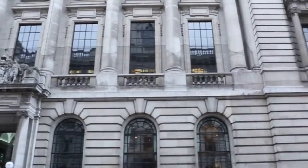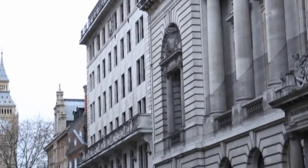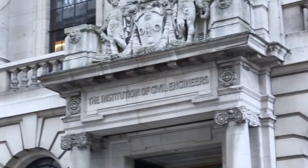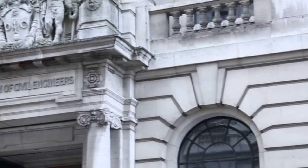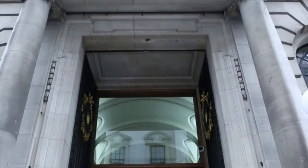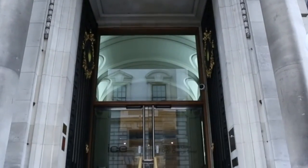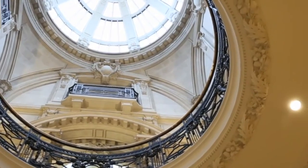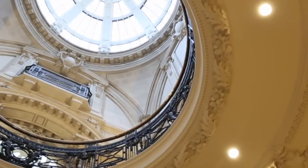One Great George Street is a four-domed Grade II listed Edwardian building, serving as the global headquarters of the Institution of Civil Engineers. Built between 1910 and 1913, it was originally solely a venue for members of the institution to meet informally and for conferences, but became available for public events in 1989.